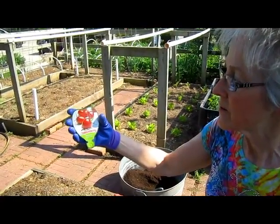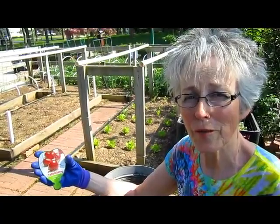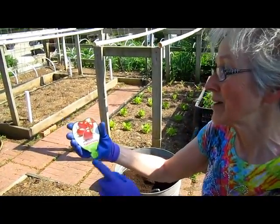Those are absolutely delicious. We call them many things like berry tomatoes and strawberry tomatoes, but actually they're known as tomato berry. It's a trademark name.